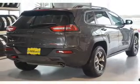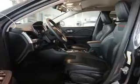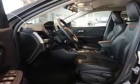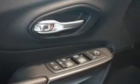Inside you'll find Bluetooth connectivity and auxiliary input, remote start, steering wheel controls, curtain head airbags, front airbags, side airbags, child safety locks, iPod integration, and cruise control.